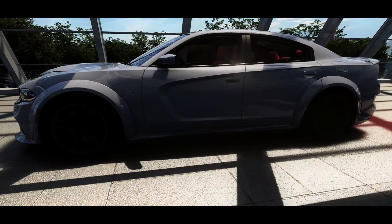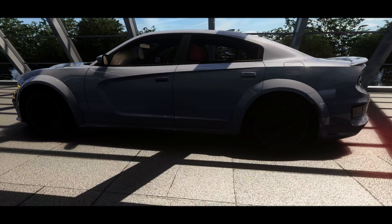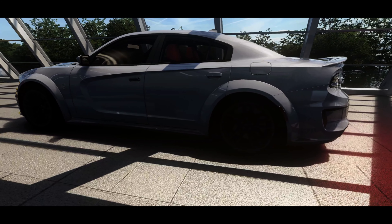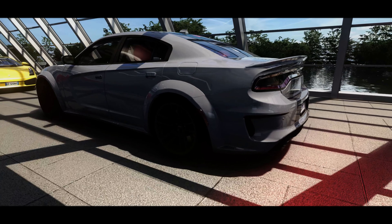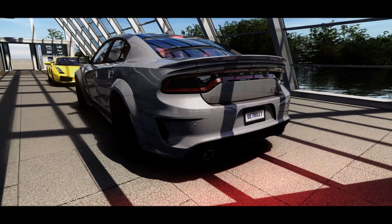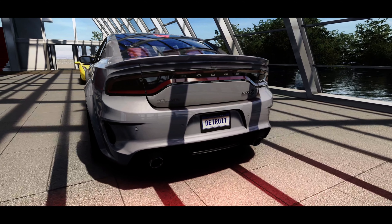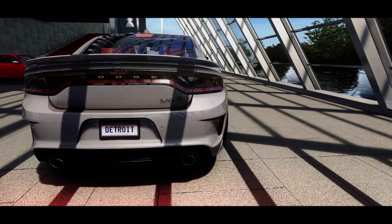This is the 2023 Dodge Charger SRT Hellcat Redeye Widebody — that's a huge name, but what's also huge is the performance packed under the hood. This beast came with a supercharged 6.2-litre V8 engine that produced 697 horsepower and 880 newton meters of torque. Let's take a look.